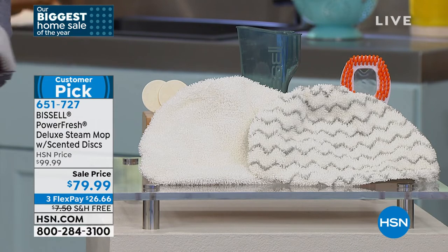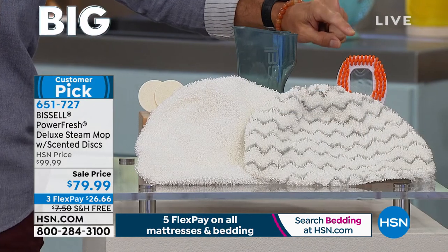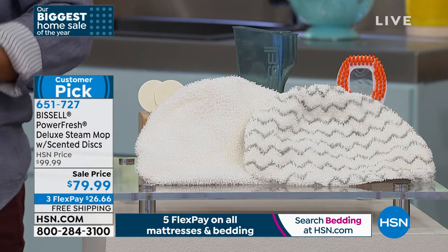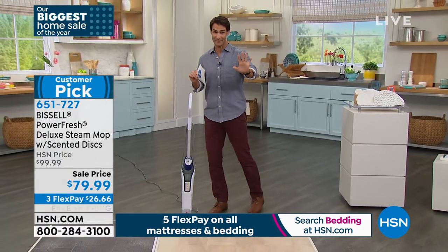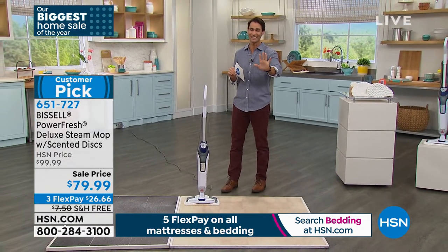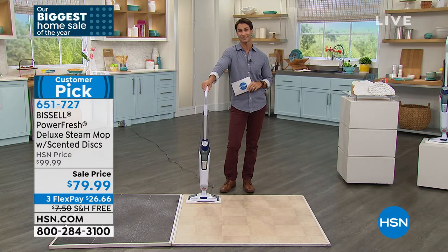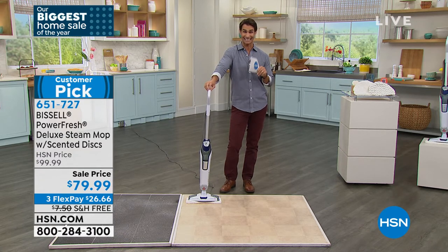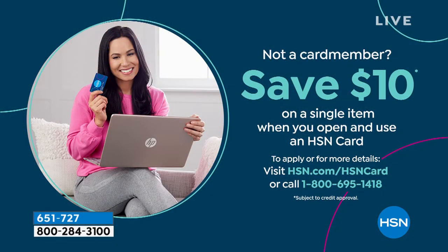That orange scrubber you see right there — you connect it to your handheld, and you're able to scrub. Maybe it's the grout — blast it with steam and scrub it out. Today, I asked can we keep it at that price — not put it back up to $99. You're getting $20 off today, $79.99. Three flexible payments of $26.66. We're going to cover the shipping and handling. If you sign up for the HSN credit card today, we'll take $10 right off, so you can get this Bissell PowerFresh steam mop for $69.99.